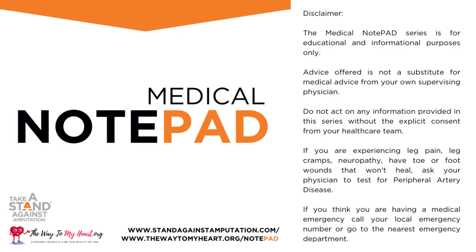Medical Notepad, brought to you by Cardiovascular Systems Incorporated's Patient Advocacy Campaign, Take a Stand Against Amputation, and The Way to My Heart. For more information about PAD, go to StandAgainstAmputation.com. And for real-time support, go to TheWayToMyHeart.org.